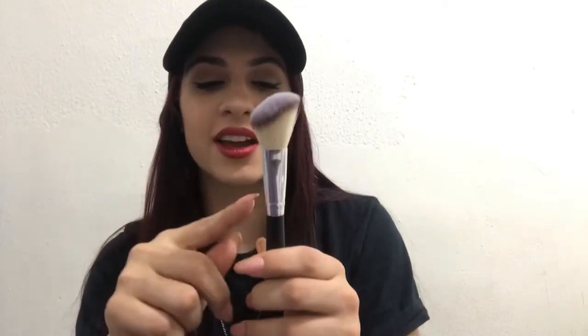I also got an angled brush. My old one is broken — the handle snapped off and I've been using just the top part because I liked it so much. But I finally bought a new one, and it's really soft on the skin. It doesn't seem cheaply made at all, so for a dollar I definitely recommend it.